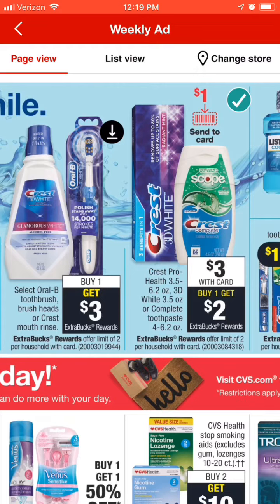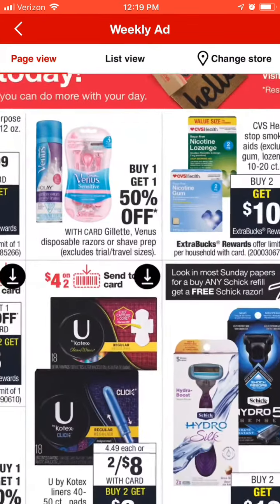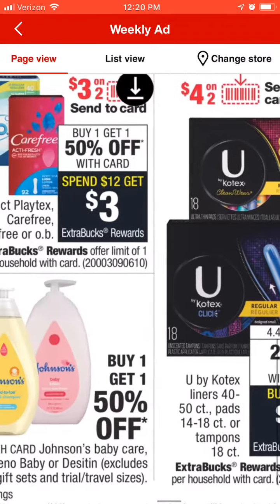We've also got the Crest mouthwash — there's a coupon for those and when you buy one you're going to get $3 back. They're generally $4 to $5.59 in my stores. Moving on, we're going to talk about the Kotex U — I do have the digital that I can put onto my account. My daughter asked me to pick these up for her. They are buy two — $8 total — then there's a $4 off two coupon, and you get $2 back in extra bucks, making each one just $1 apiece.